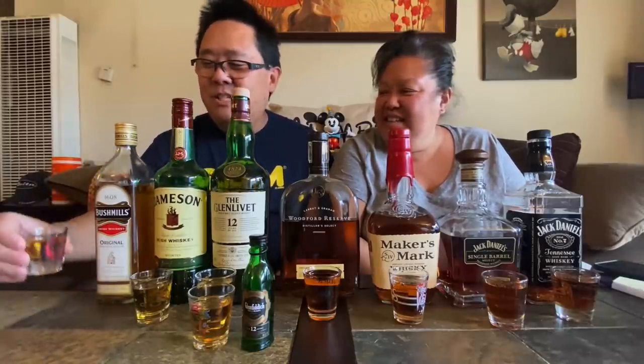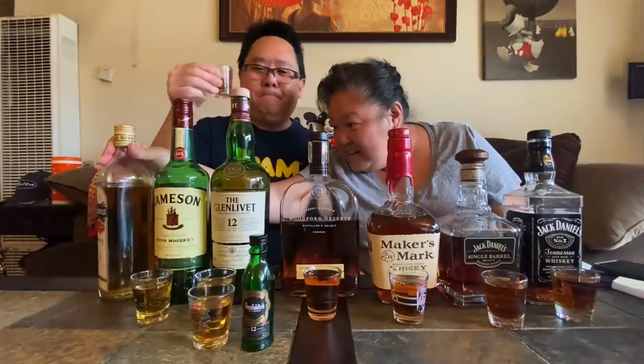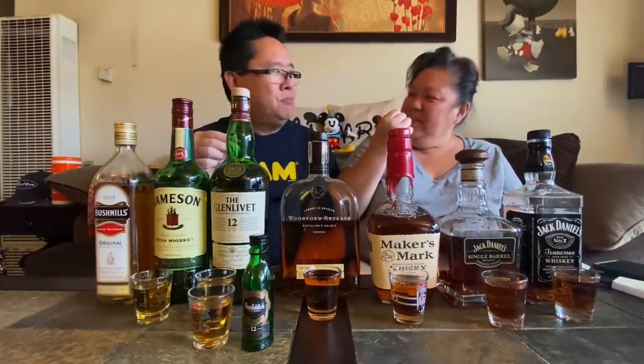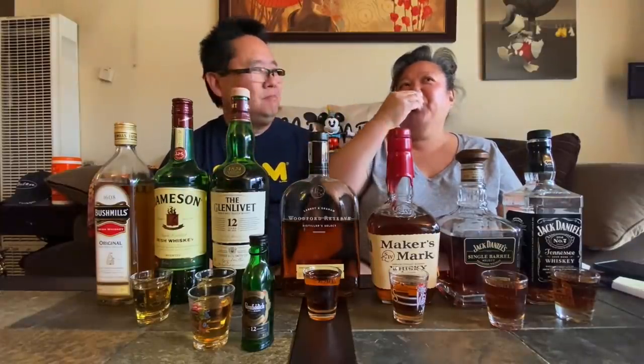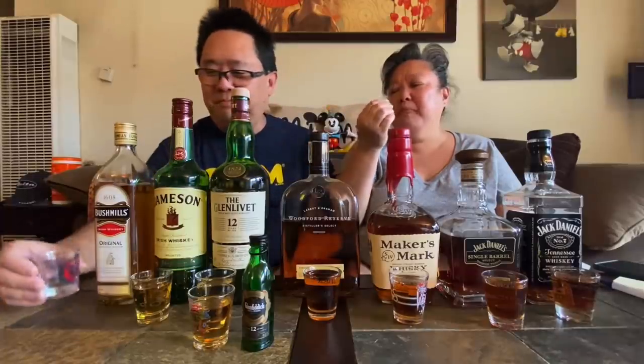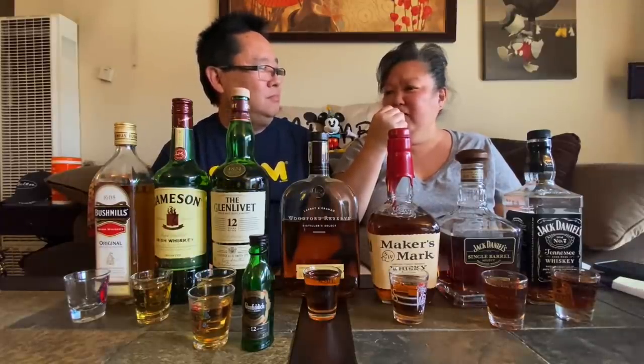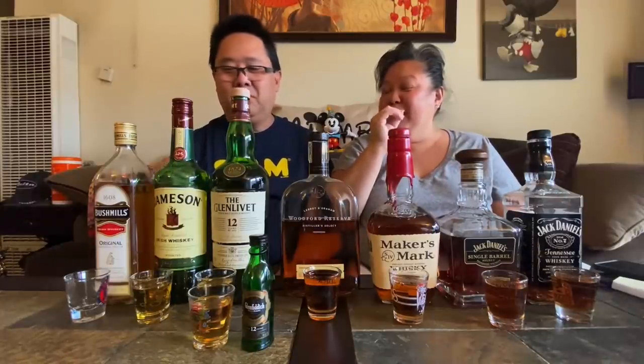We're starting off with Bushmills, which is an Irish whiskey. Cheers! There's a little bit of burn, a little sweet. My turn — it tastes like I'm in a forest, kind of woodsy or oaky. Definitely oaky with a little bit of sweetness. That's actually really good — it goes down smooth. It's already warming me up, so it's dangerous. We'll see how we feel at the end of this video.